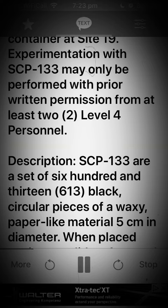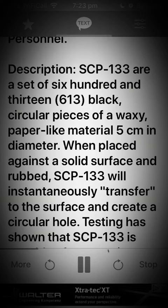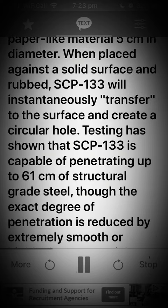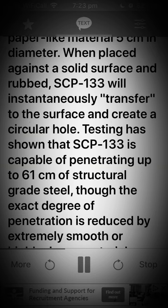Description: SCP-133 are a set of 613 black, circular pieces of a waxy, paper-like material 5 cm in diameter. When placed against a solid surface and rubbed, SCP-133 will instantaneously transfer to the surface and create a circular hole. Testing has shown that SCP-133 is capable of penetrating up to 61 cm of structural-grade steel,